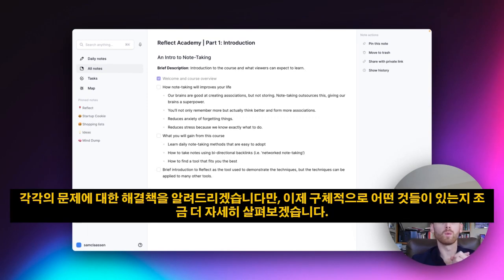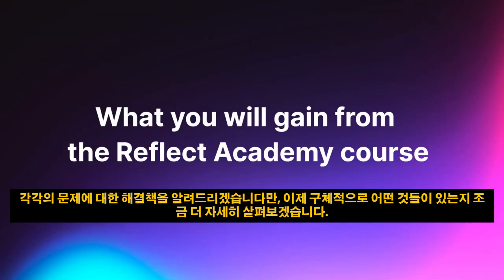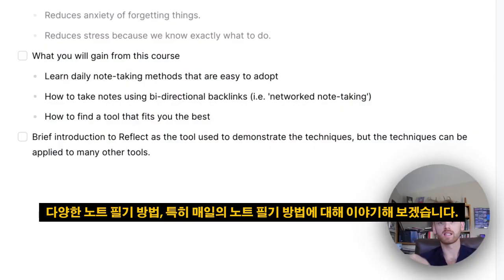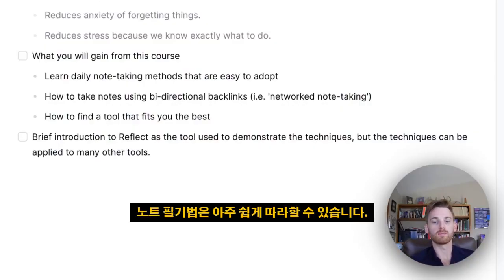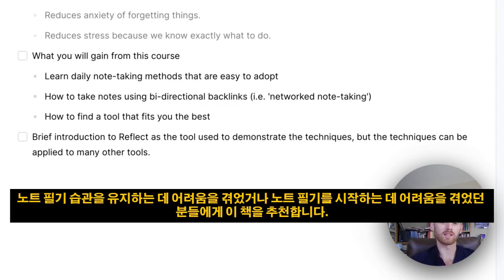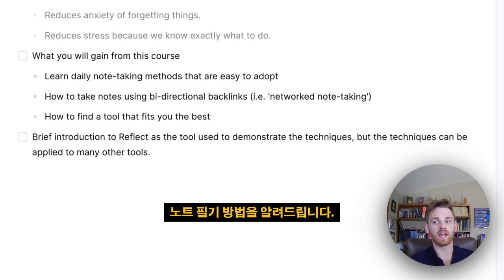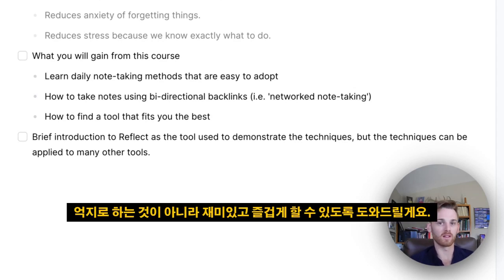We'll give you solutions for each of these points. We're going to talk about different note-taking methods, specifically the daily note-taking method, and they're very easy to adopt. So if you're someone who has struggled with keeping up a note-taking habit, this course is going to be for you. We'll tell you exactly how to do it, and I promise it's going to be fun and enjoyable — not something you're trying to force yourself to do.